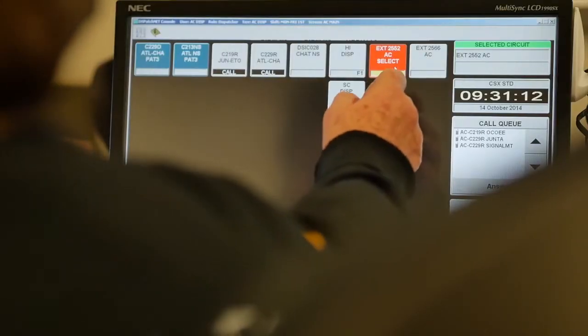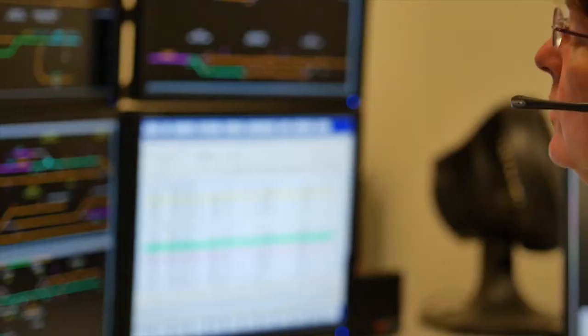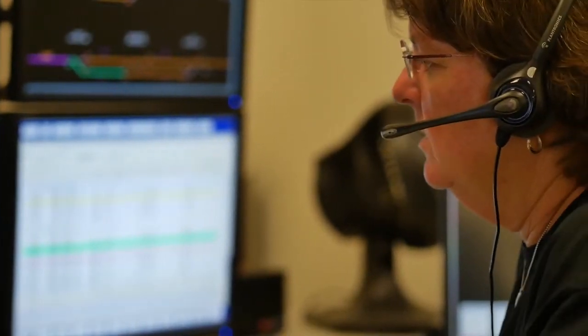My name is Susan Russell and I am a CSX-T train dispatcher. We oversee the movement of the trains from terminal to terminal and through the line of road. I give it signals to move in the direction that it's going. That's a good repeat — 97804 at 0926 SDR, over.